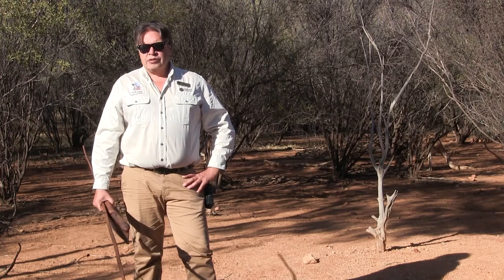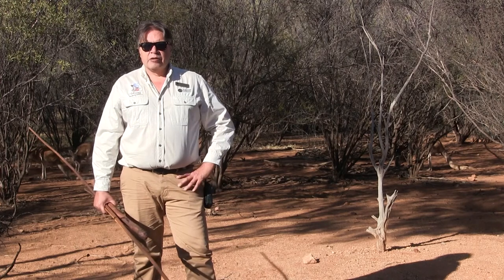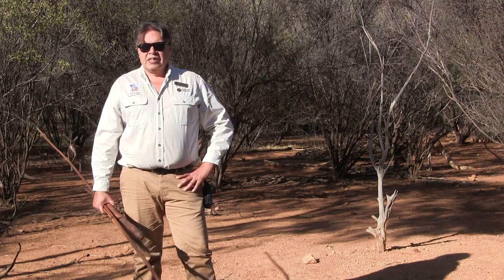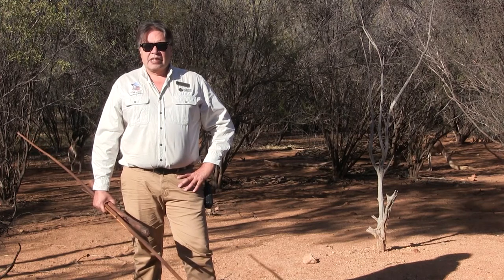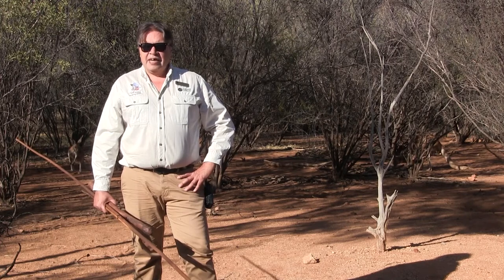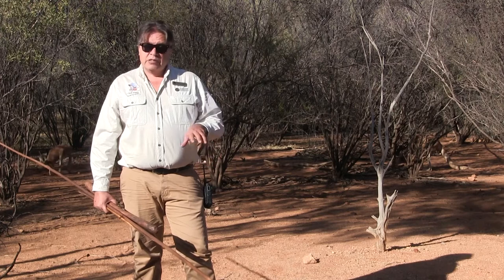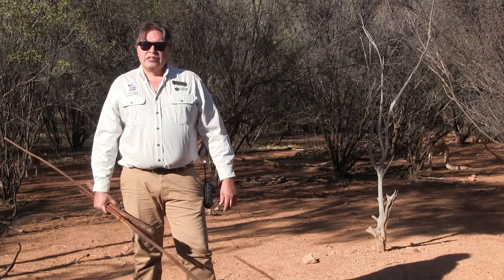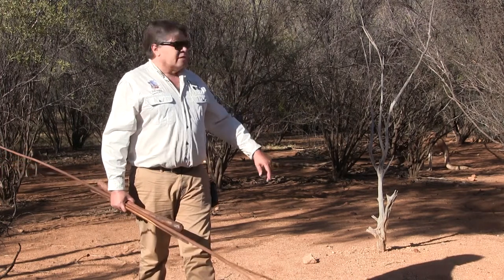But we also have more of the iconic animals on display as well. One particular animal that many of our visitors, international visitors, like to see when they come to Australia, and particularly to Central Australia, of course, is kangaroos. And we have the most iconic and the true arid zone kangaroo on display here — the red kangaroo, which you can see just behind us here.